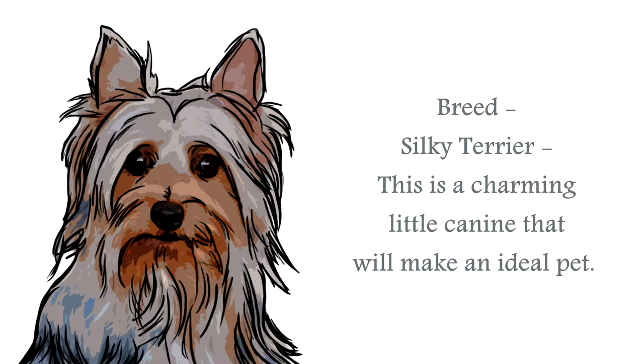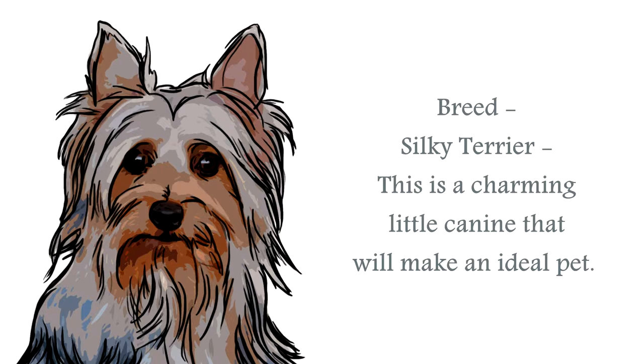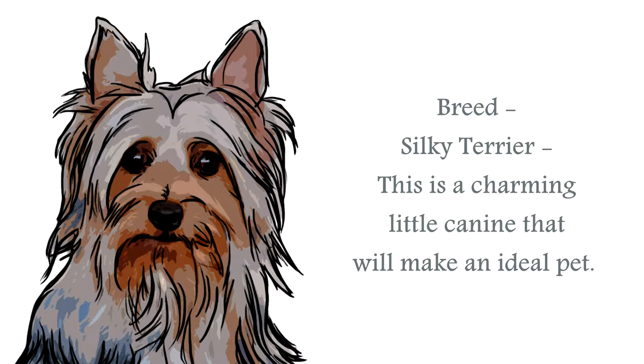The Silky Terrier is a delightful little canine. Classified in the toy group, this is a small-sized breed. Although it is a Terrier, and from the English stock of working breeds of Terrier originally, this particular Terrier is very loving, loyal and gentle in nature, compared to the more feisty natures of the usual Terrier types.